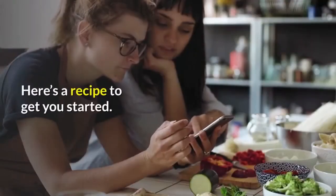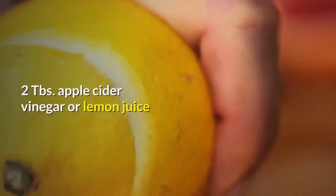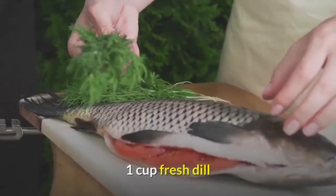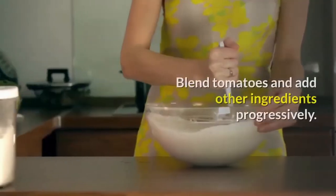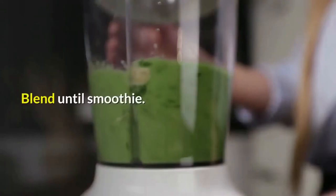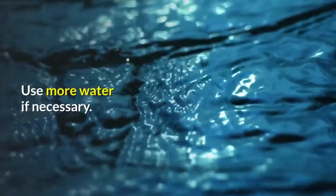Here's a recipe to get you started: 2 tomatoes or cucumbers, 2 tablespoons apple cider vinegar or lemon juice, 1 cup fresh dill, 1 small avocado. Blend tomatoes and add other ingredients progressively. Blend until smooth. Add other seasonings if desired and use more water if necessary.